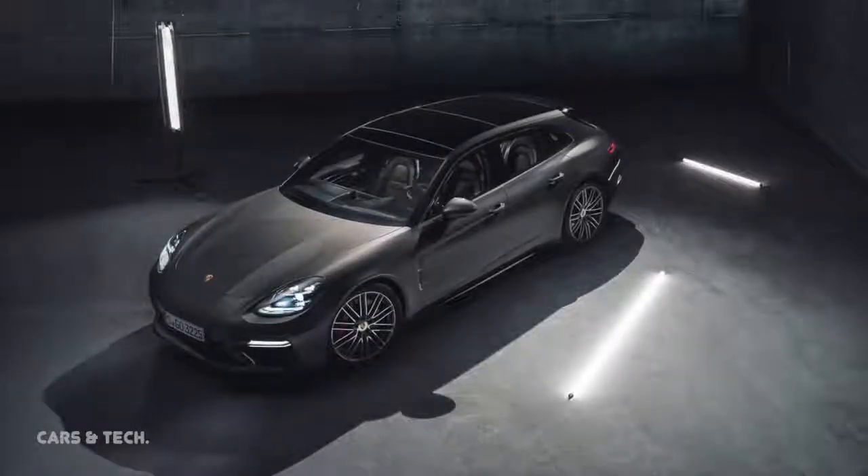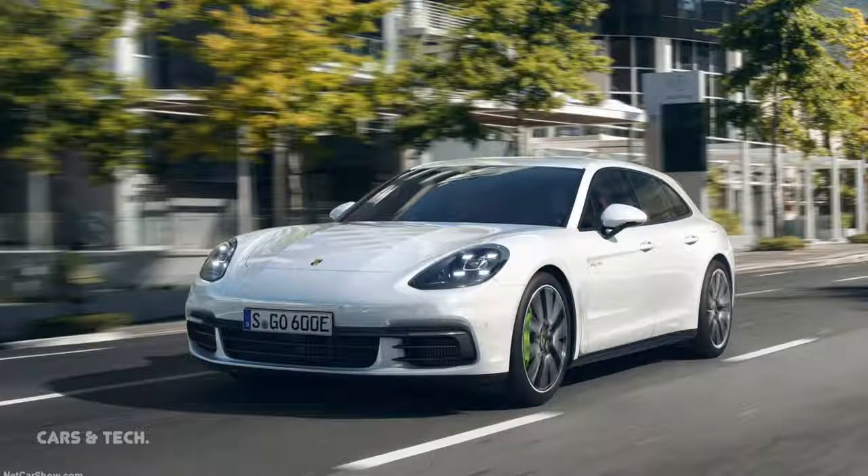The Porsche Panamera Sport Turismo is available to order now. This is Ken for Cars and Technology — thank you for watching.